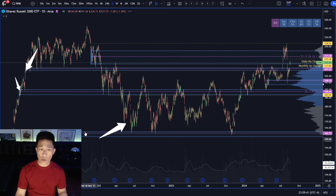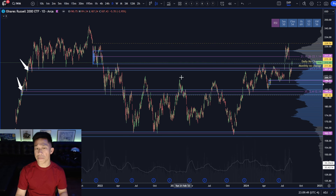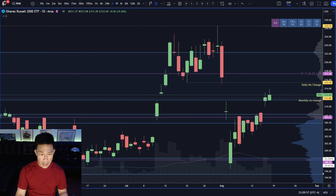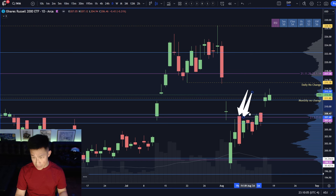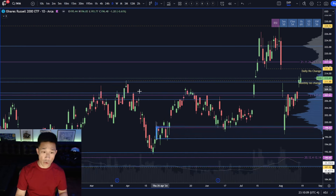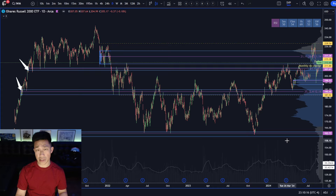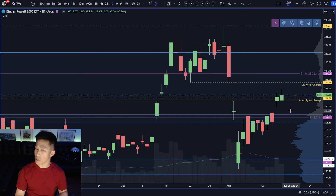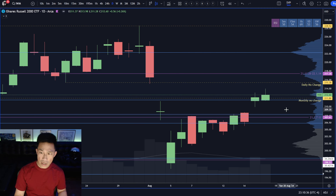Moving on to IWM — we continue to monitor the same key structures: the 2021 supply, which made for all the lows and was clearly problematic for buyers. I was a seller at this area multiple times — I was a seller on this day, this day, and this day — because the sellers were potentially defending against this structure. They didn't follow through, which is fine. I took partials and these were all profitable. I made an attempt today as well — it was a flat trade, I closed it out because I didn't want to hold it over the weekend.